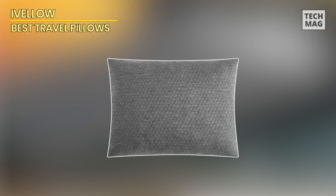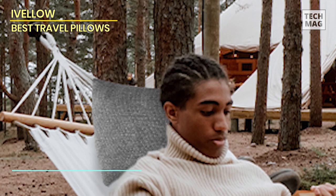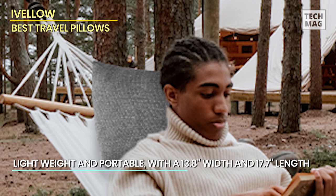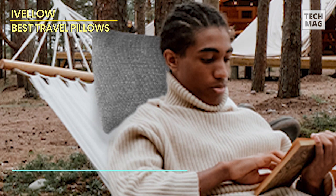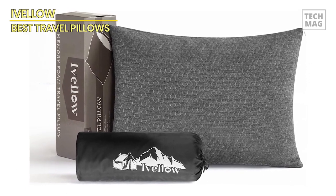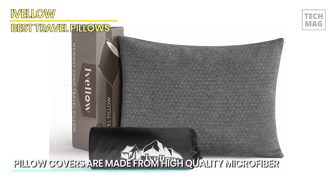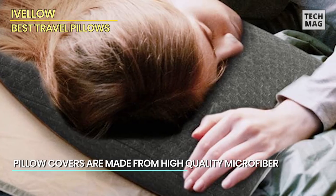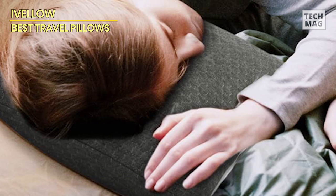Discover the Ivelo Compact Firm supportive compressible pillow, your ultimate companion for all your outdoor adventures. Engineered with precision and crafted with care, this pillow offers unparalleled comfort and support wherever your journey takes you. Crafted from premium shredded memory foam, the Ivelo pillow combines firmness with compressibility, providing the perfect balance of support and portability. Whether you're traveling, camping, backpacking, or simply enjoying a restful sleep at home, this pillow ensures a rejuvenating rest experience every time.